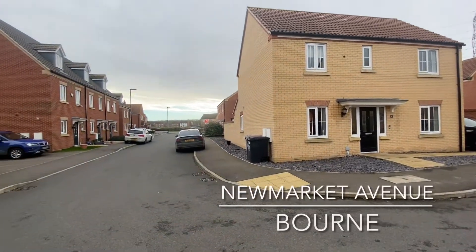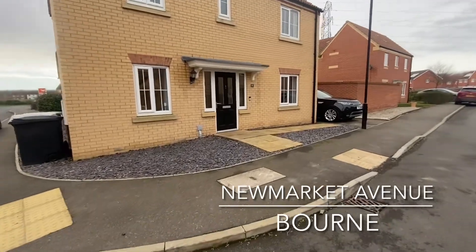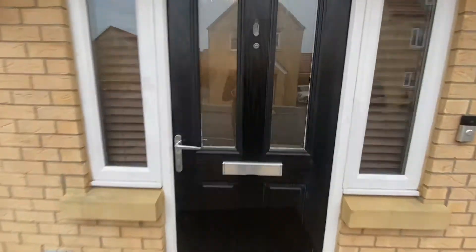Welcome to Newmarket Avenue, a road situated within the desirable development of Elsie Park, home to this extended five-bedroom detached family home boasting off-road parking.